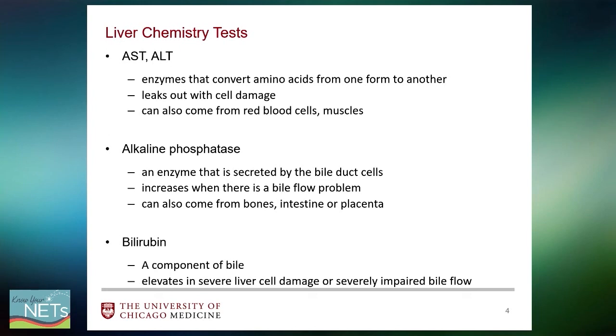The alkaline phosphatase is another enzyme found in the liver, secreted by the bile duct cells. This enzyme increases in blood level when there is a bile flow problem, but like AST and ALT, it can also be produced by organs outside the liver such as bone, the intestine, or the placenta. Bilirubin is a substance that is a component of bile and adds color to our stool and urine. It becomes elevated in situations of severe liver cell damage or severe compromise in bile flow.